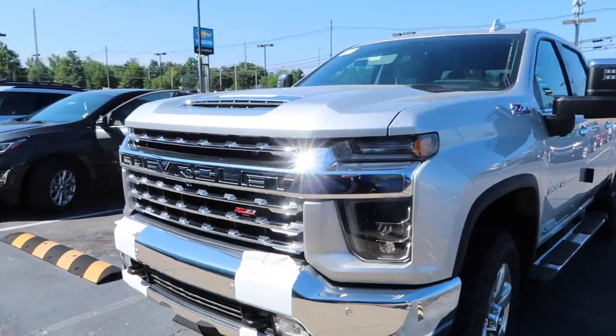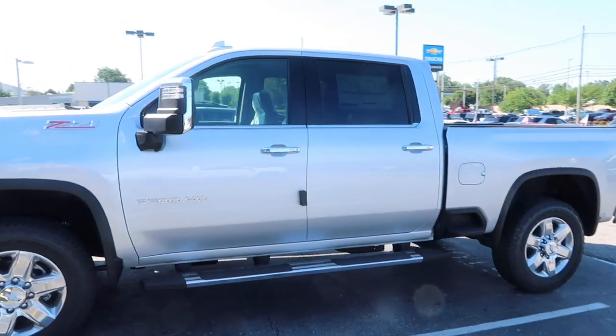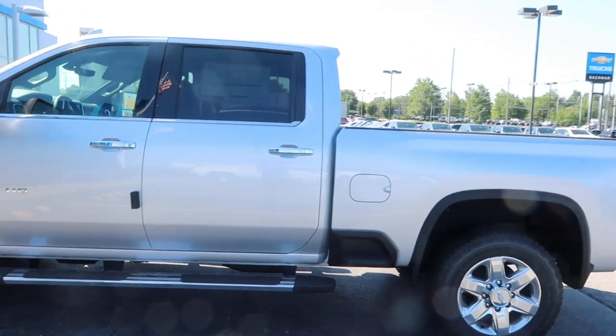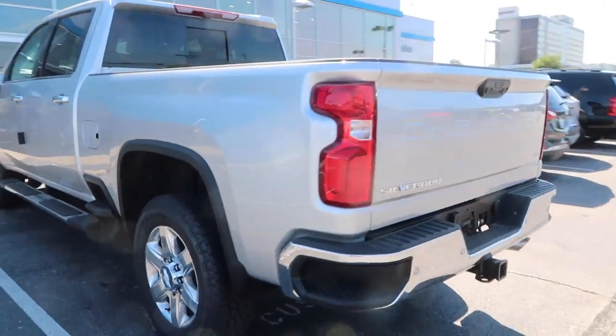Hey everyone, welcome back to the channel. I hope you're having a fantastic day. Behind me is the brand new 2020 HD Silverado. This is the first one we're getting here at the dealership, but it's not our truck. I'll share what happened and why we have this truck in a second. Our truck that's coming is a one-ton diesel — this one is a 2500 three-quarter ton gas truck.